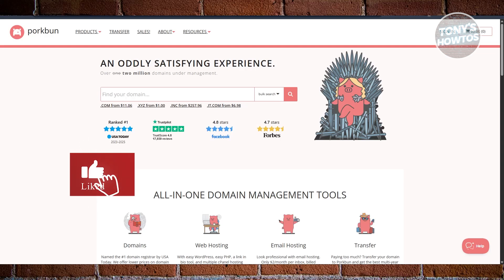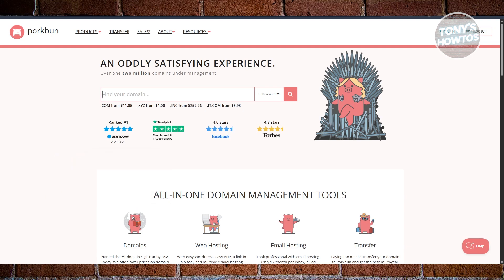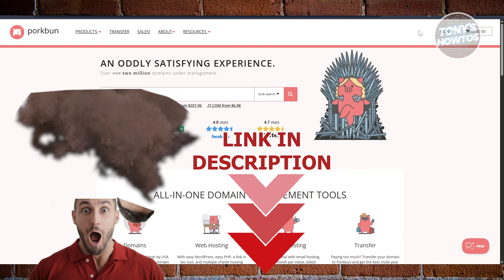Hey guys, welcome back to Tony's Outties. In this video, I'll be showing you an honest Porkbun review. But before we start, hurry up and check out these offers just on this video. So let's get started.